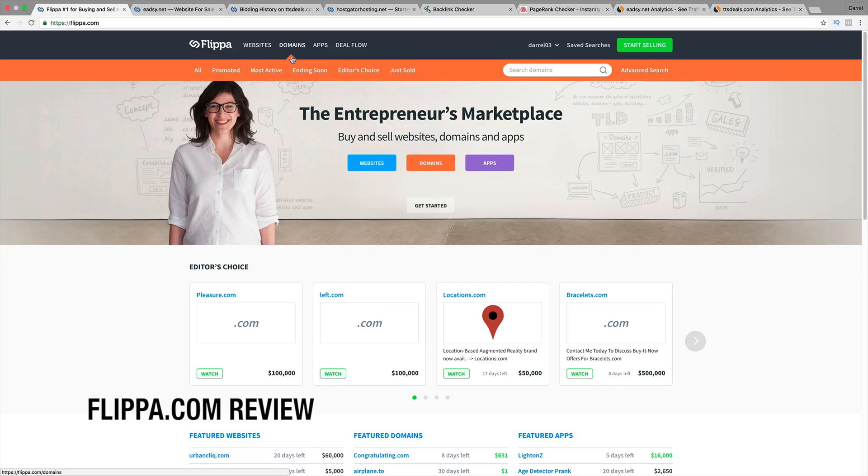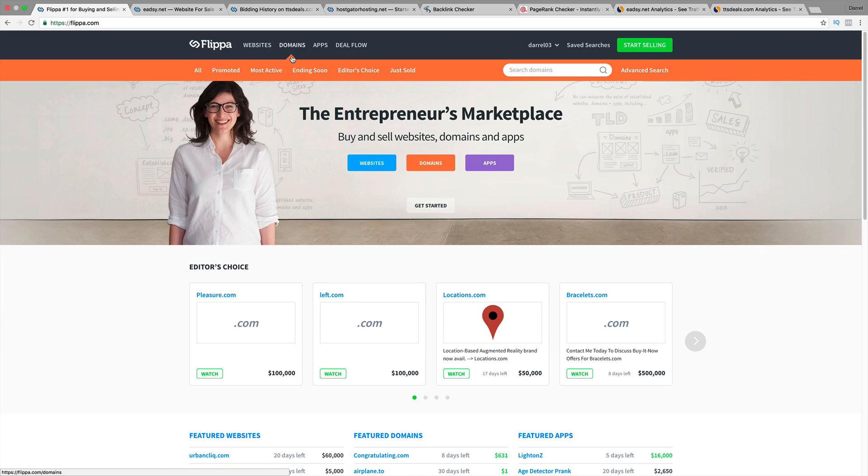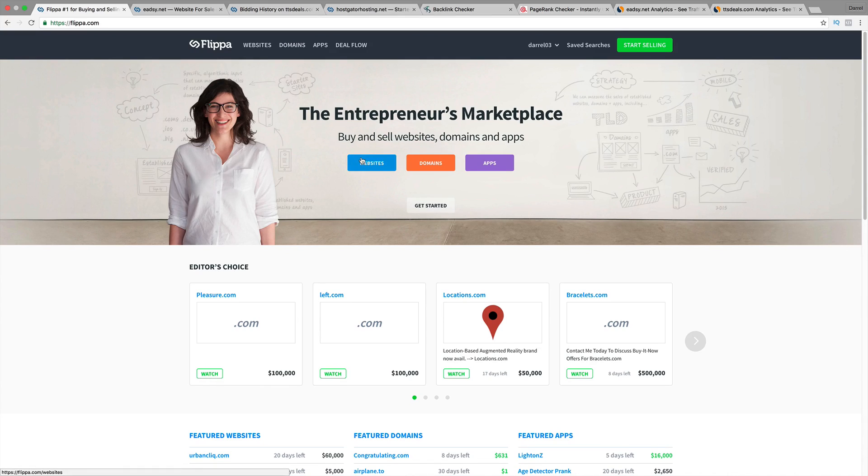Hey, welcome guys. It's Daryl and today I'm going to give you a quick overview about the website called Flippa.com. If you've never heard of Flippa.com, it's basically a marketplace where you can buy and sell websites, buy and sell domains, and also buy and sell apps. It basically has the concept of buying a website and flipping it. But let me give you a quick overview because I have a lot of good things to say about it and a lot of bad things to say about it.